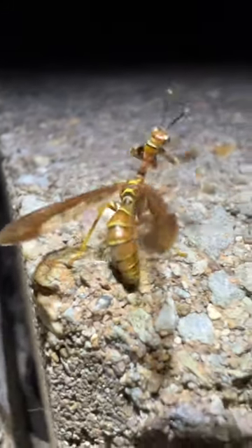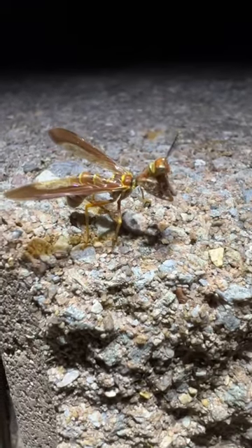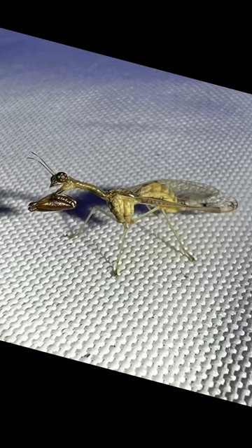Hi everybody! So this cool animal is a wasp mantidfly. The mantidfly's closest relatives are lacewings and things like that, but through convergent evolution they look just like praying mantises and they really do act like praying mantises too, with those little claws.